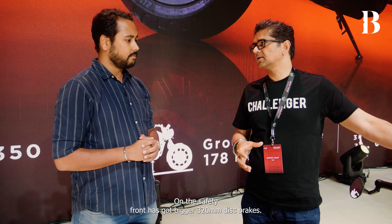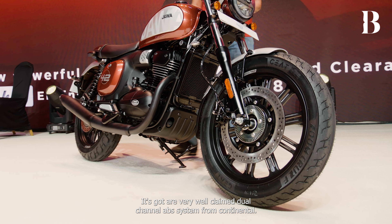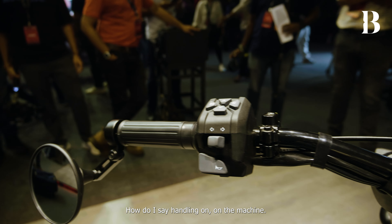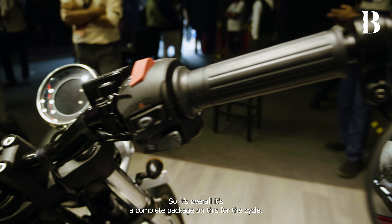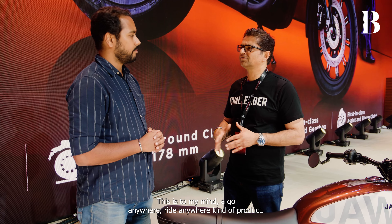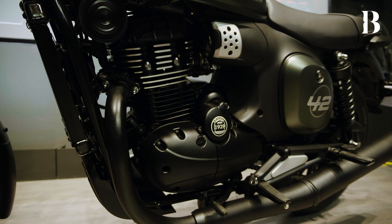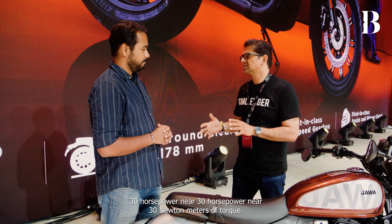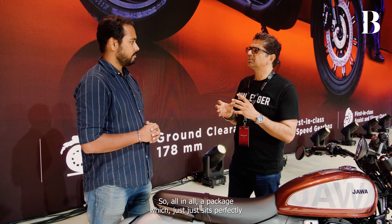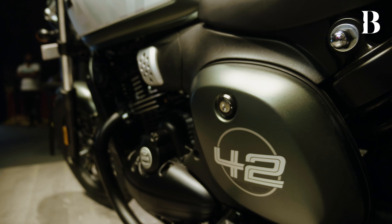We take safety and comfort very seriously. On the safety front, it's got bigger 320mm disc brakes and our well-acclaimed dual-channel ABS system from Continental. It also has very nice handling. Overall, it's a complete package — a go-anywhere, ride-anywhere kind of product with the 350 engine, near 30 horsepower, and near 30 Newton meters of torque, sitting perfectly alongside the other 42s.